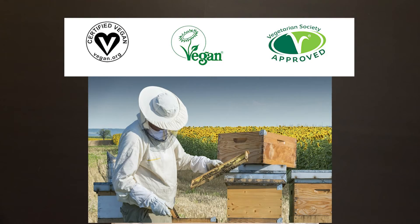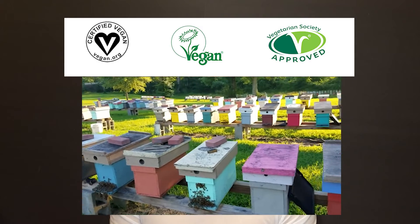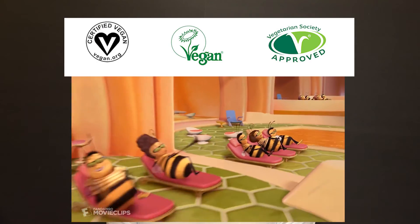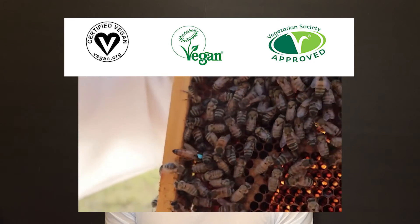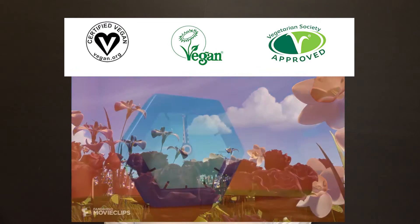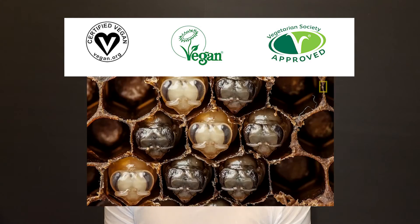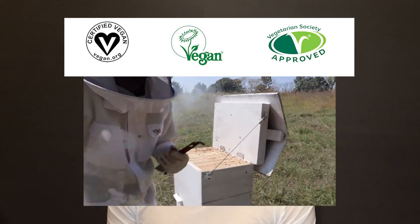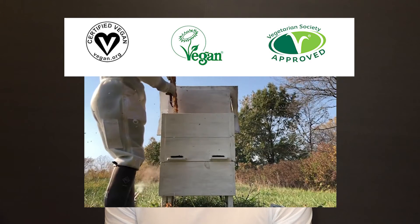Now that we understand what vegan cosmetics means, let's talk. Beeswax is a byproduct of honey production. So what do we do about it — throw it out, stop producing honey, start a honey riot? If that happens, we will not have honey, beeswax, and other useful products. By the way, in nature, bees are disappearing for unknown reasons. Beekeeping helps maintain the bee population, and hundreds of people depend on it for their livelihoods.